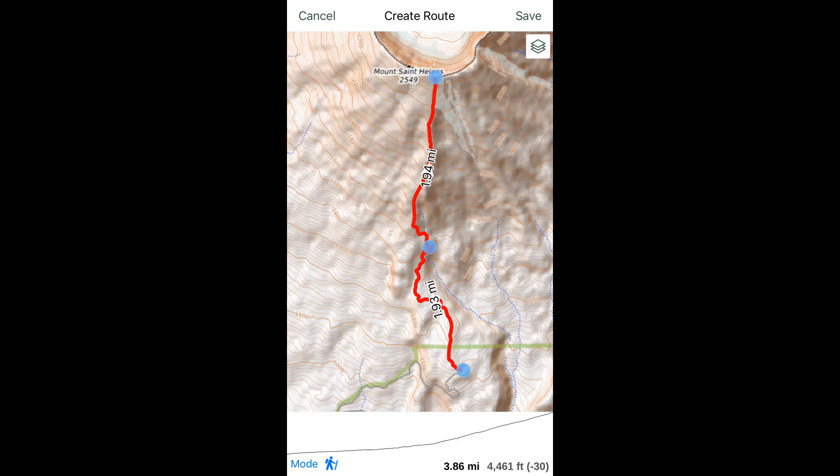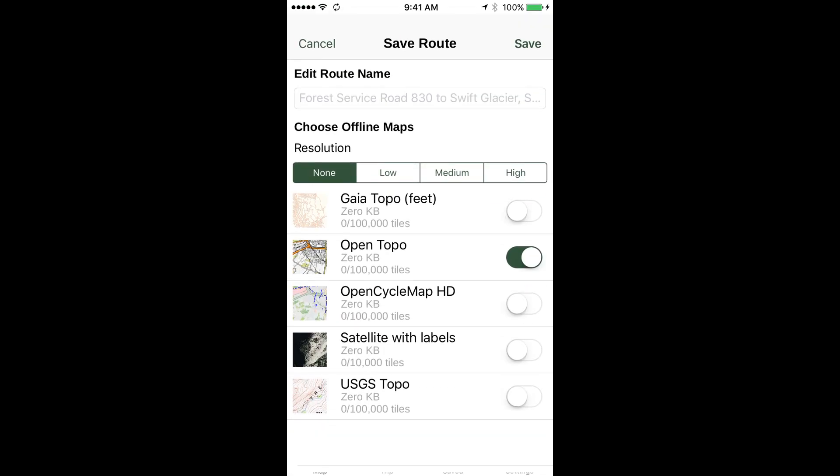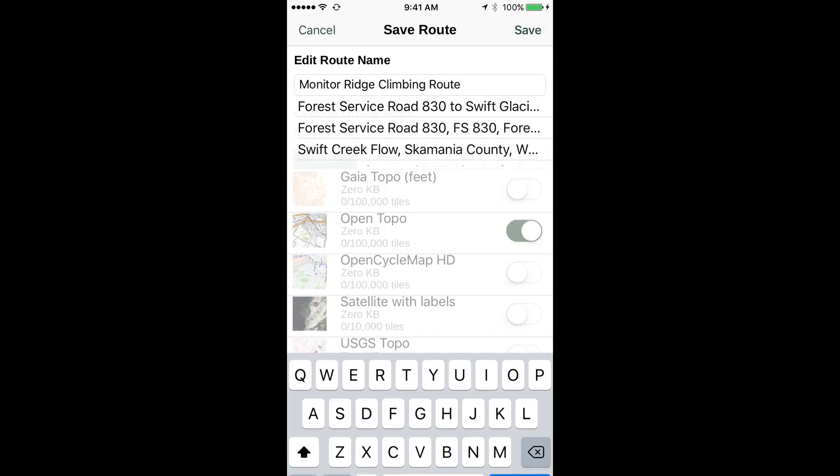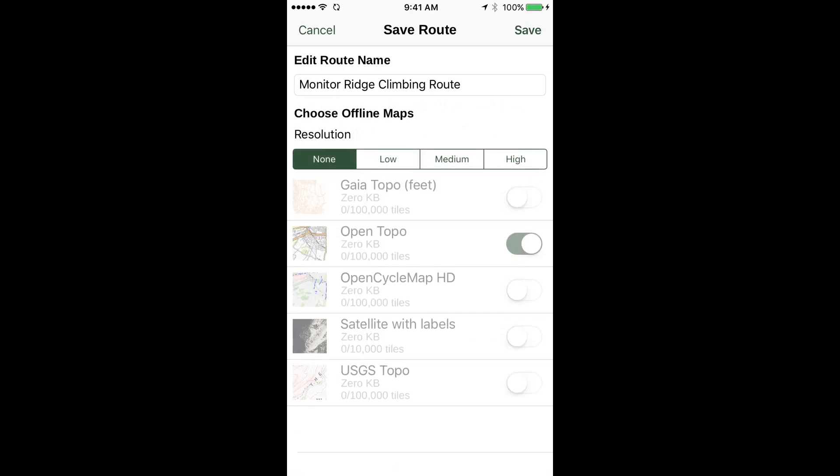At this point we can tap Save if we like our route. It brings up an option to name our route — we'll call this one Monitor Ridge Climbing Route. If we tap low, medium, or high map resolution, it gives us an option to download any one of several different layers at different resolutions covering our trail in a narrow corridor on either side of the route.